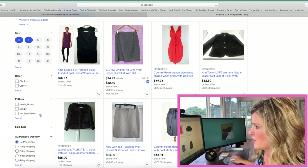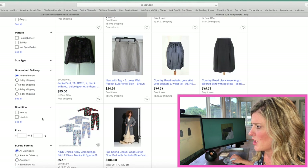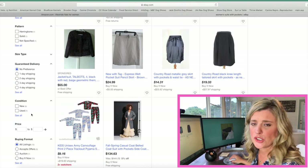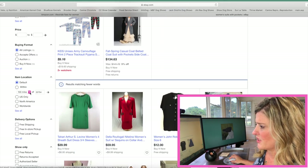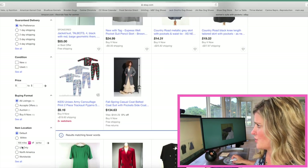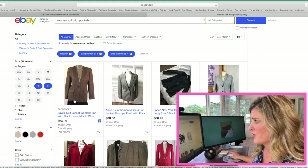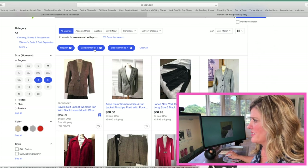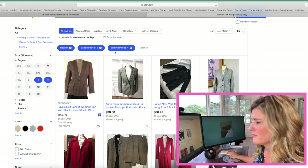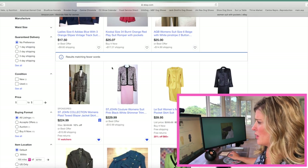You can also scroll down and set your shipping preferences and your condition — do you want it new or do you want it used? All different types of selections on the left-hand side of your screen. As you can see on the screen now, I've narrowed it down to regular size women's six and women's four. As you scroll through the page, you'll see different types of beautiful suits.